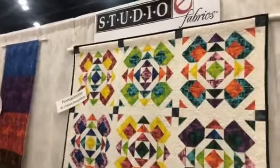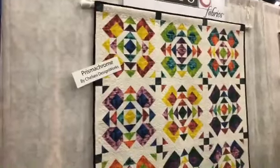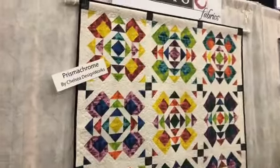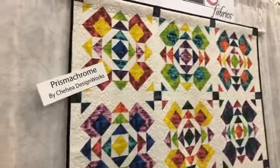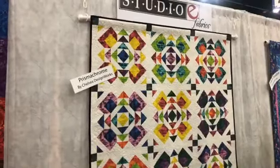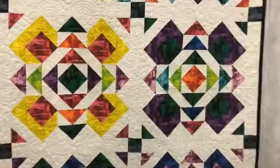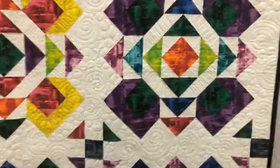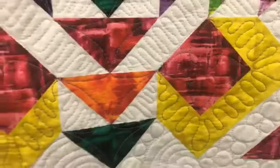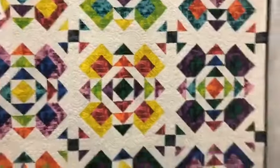Continuing on with Studio E — this is Prismachrome, by Chelsea Design Works. There was another line before that had this design, and we decided it was very popular, so we made it a basic. We did it in about 16 different colors. We're trying to have pre-cuts that allow you to make something, so this is the quilt you could make with the pre-cut Fat Quarter Bundle — I believe you're getting two pieces of each. Most of the lines here are October releases, shipping probably March, April, May, or June of next year. Look how nice these colors are — just a great blender, and it comes in a lot of different shades.